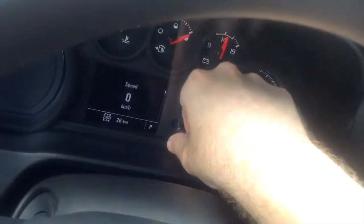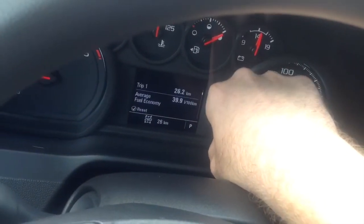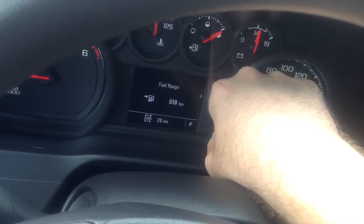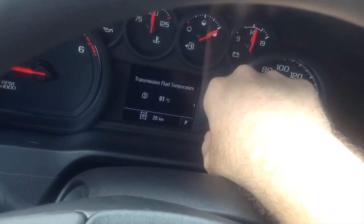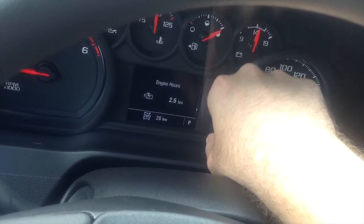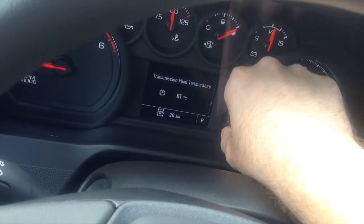If you turn the knob below the instrument cluster, you get a digital speedometer displaying trip one, trip two, fuel range, tire pressure, remaining oil life, air filter life, brake pad life, transmission fluid temperature, trailer brakes, engine hours, metric settings, and more. Really cool.